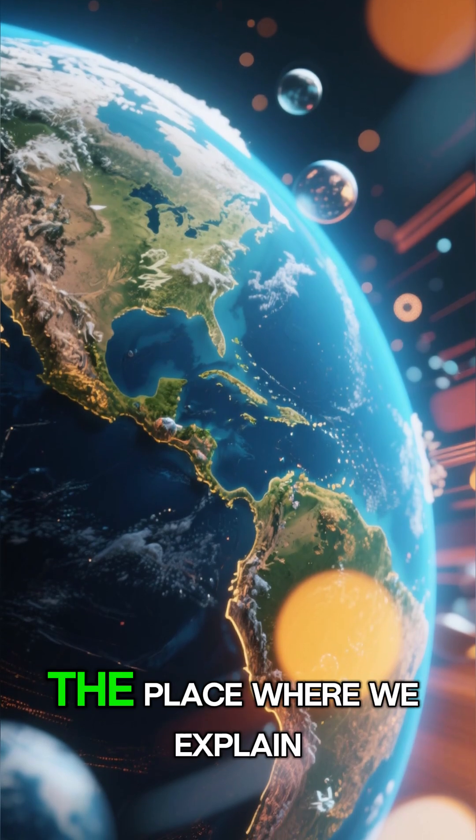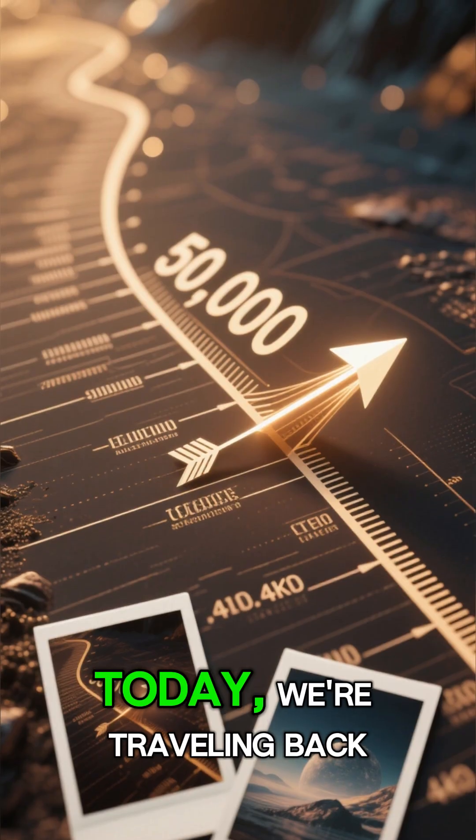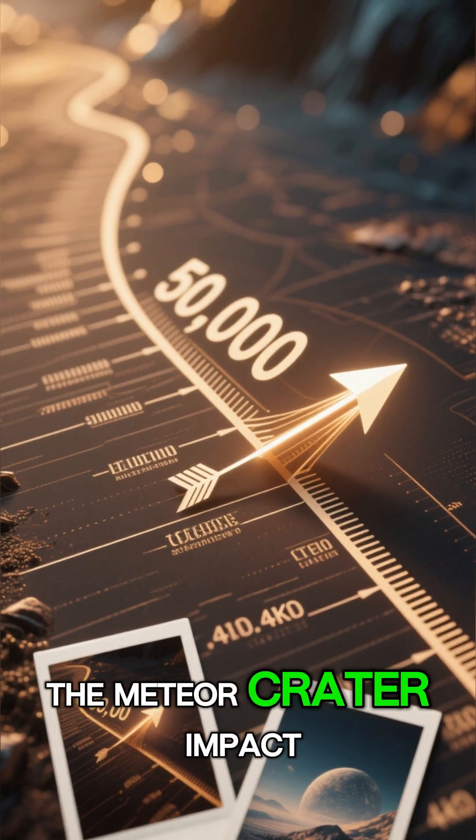Welcome back to 3-Minute Studio, the place where we explain Earth's biggest moments in just three minutes. Today, we're traveling back 50,000 years to witness the meteor crater impact.